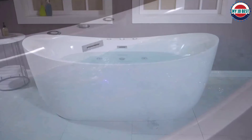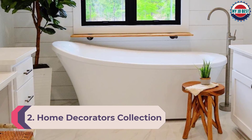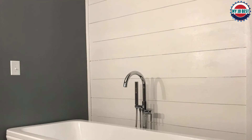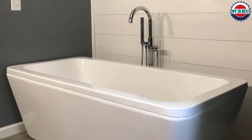Number 2: Home Decorators Collection Aidan 70-inch bathtub. The luxury of a freestanding bathtub needn't break the bank — this nicely priced tub is made of acrylic with layered fiberglass reinforcement to help retain bath water temperature. It measures 70 inches long by 34.3 inches wide by 30 inches tall, with a maximum soaking depth of 15.25 inches. Its sleek design and defined lines create a striking focal point and make your bathroom seem more spacious.